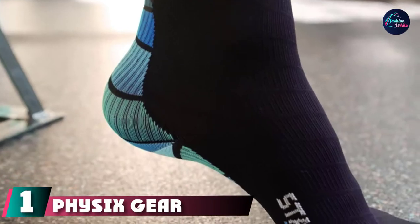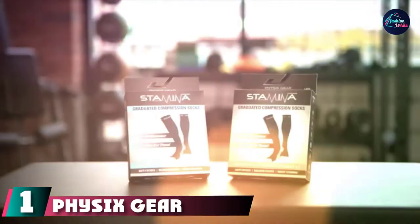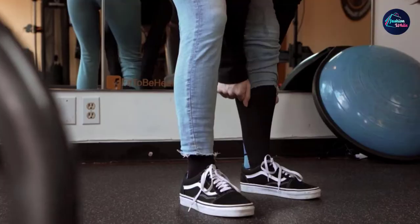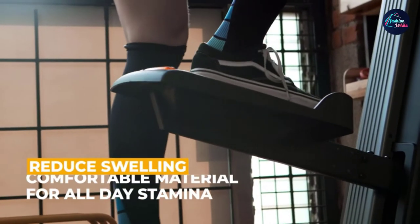At the first position of our list, we have PhysX Gear Compression Socks. For active legs, the PhysX Compression Socks is the only pair you will ever need. Made of nylon and spandex, these durable socks provide comfort without compromising on quality.